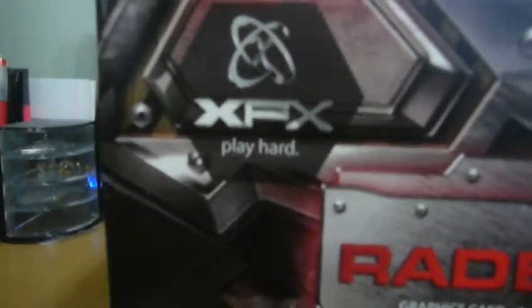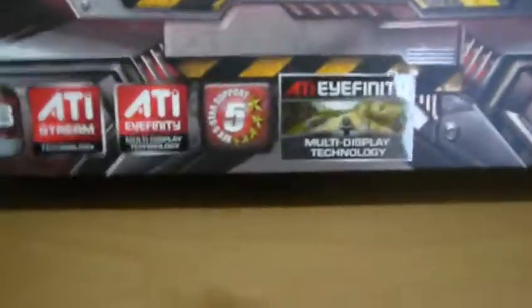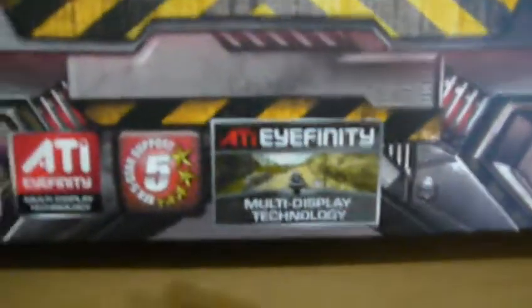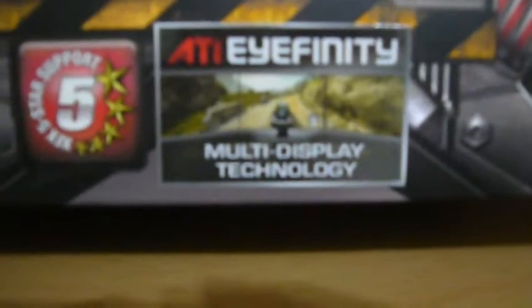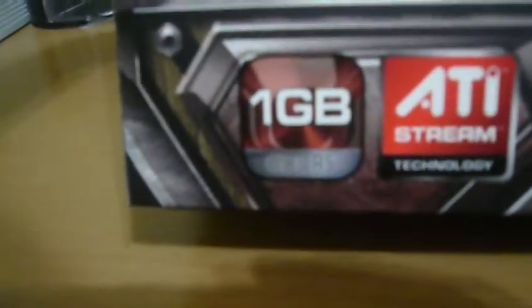I decided to go for XFX, and I'm excited. I'm not too worried about the Eyefinity — I've got one monitor — but one gigabyte of GDDR5, that's one thing I'm really excited for.